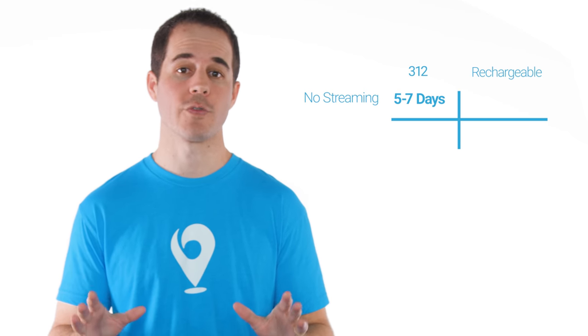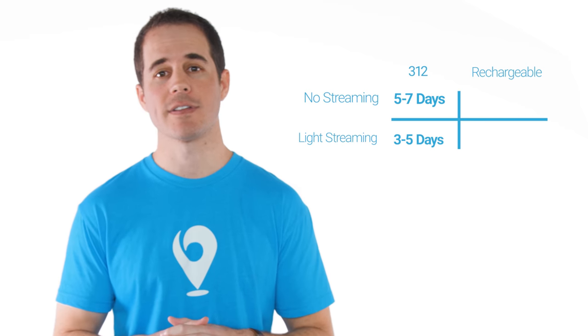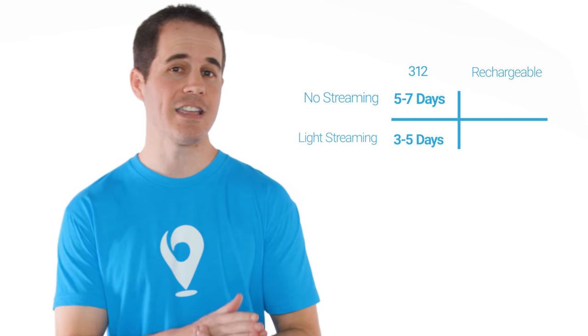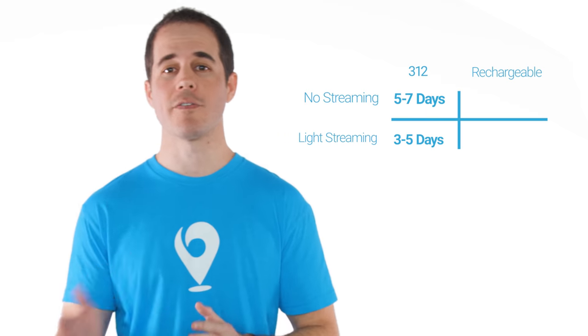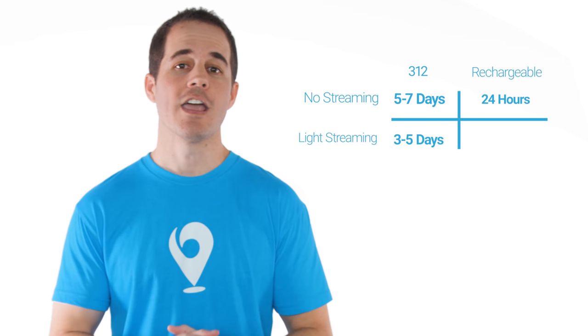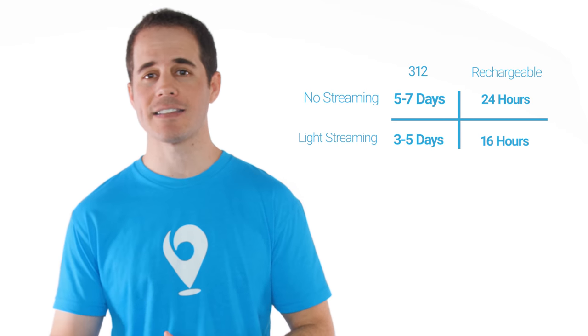In terms of battery life for the 312 version: if you do no streaming and wear your hearing aids 16 hours a day, you'll get around five to seven days of battery life. If you stream from the phone and TV for a few hours a day, expect about three to five days. The slightly larger Marvel 13 version gives you a few extra days. With the rechargeable model and no streaming, you get 24 hours of power; streaming a few hours a day drops that to about 16 hours. At the last hour of battery life you'll hear a low-battery notification, giving you about an hour to charge before they quit.